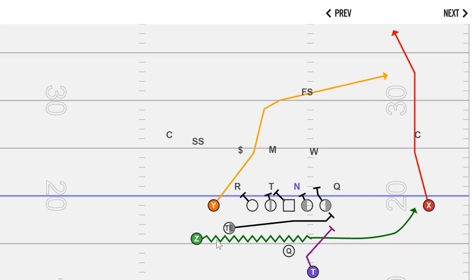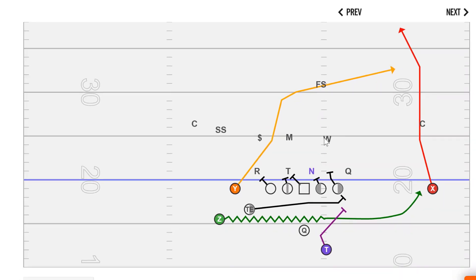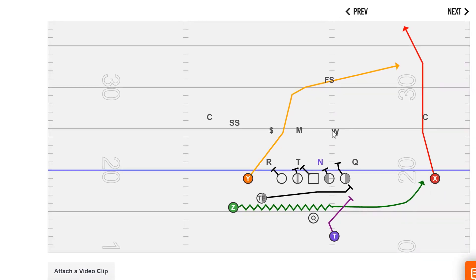This can be a big play: get that jet sweep action, the Z bubbles into the boundary, the corner gets run off, and the Will linebacker doesn't get any width because we have the Y running that over route. All of a sudden the Z is in a ton of space if the defense ends up playing a zone concept and staying off to the field.